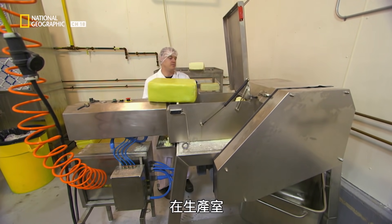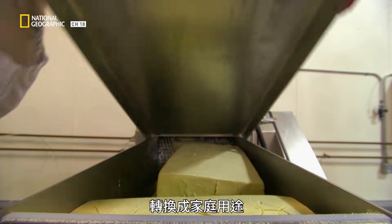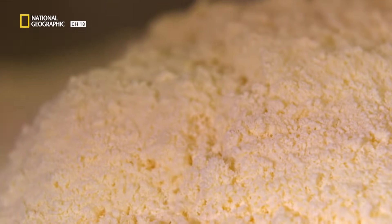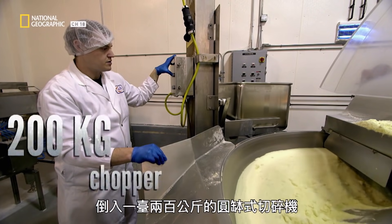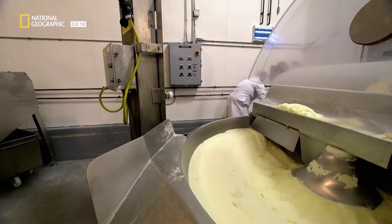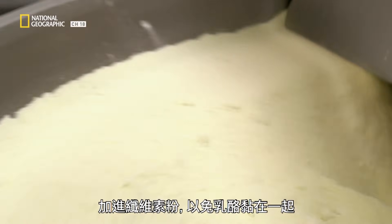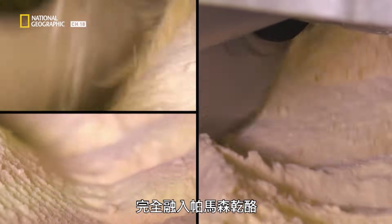It's in the production room that the big bricks of cheese will be transformed for home use by entering an automatic cheese grater. Once the Parmesan is grated, a lifting device dumps the mixture into a 200-kilo bowl chopper. Cellulose powder is added to keep the cheese from sticking together, and the bowl chopper makes sure the powder is fully incorporated into the Parmesan.